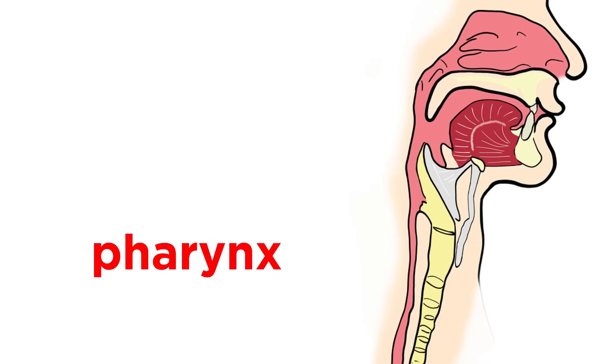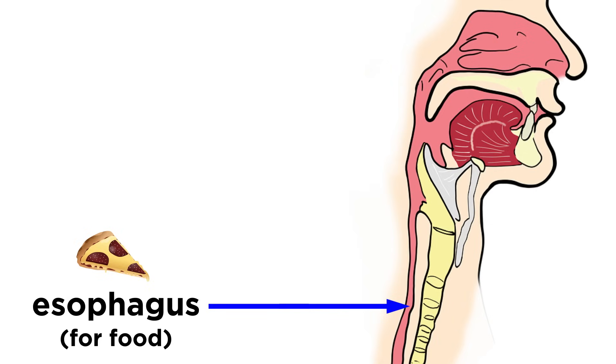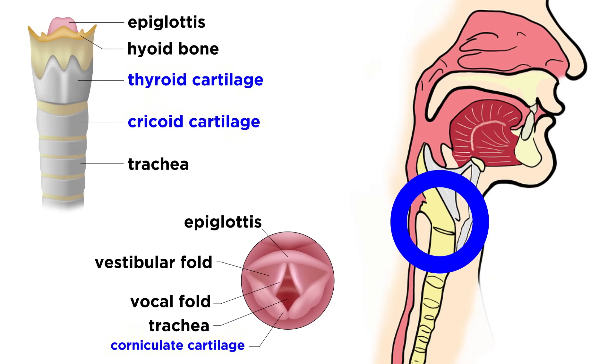Next, we see the pharynx, or throat. This connects the nasal cavity with the mouth and has three regions: the nasopharynx, the oropharynx, and the laryngopharynx. This passageway continues down into the esophagus when eating food, but as far as air goes, the next stop is the larynx, or voice box. This provides an airway and also serves as the site of voice production. The larynx is comprised of a variety of cartilages, including the epiglottis, which stays open for airflow, but when swallowing, it will cover up the laryngeal inlet so that we don't end up breathing our food. Then we see the vocal folds and vestibular folds, which are the true vocal cords and false vocal cords, respectively.